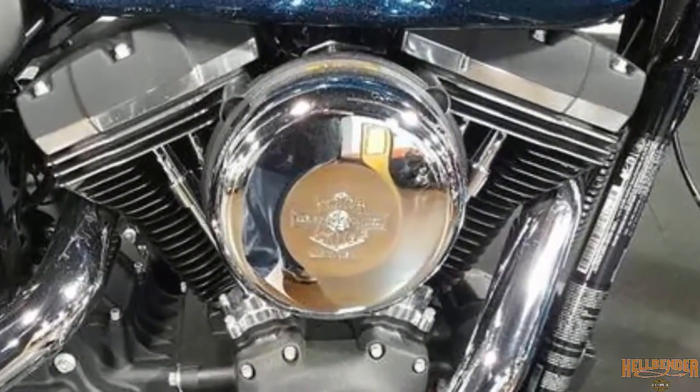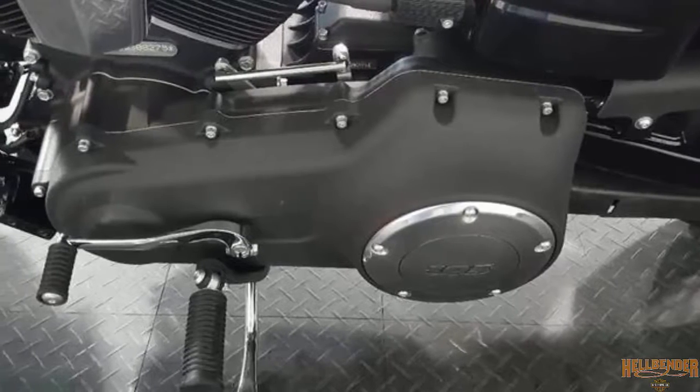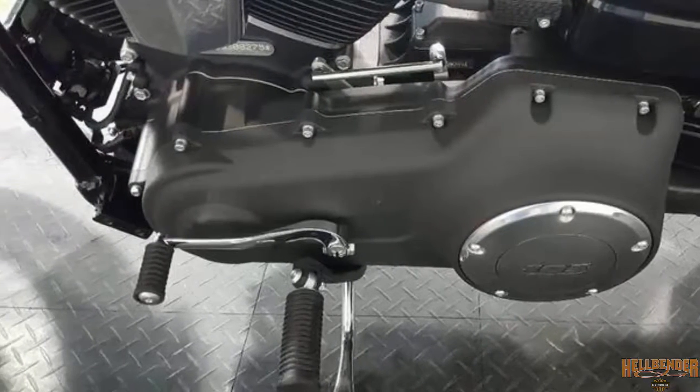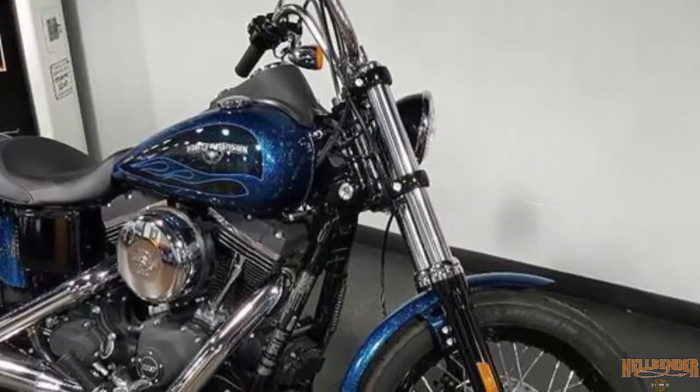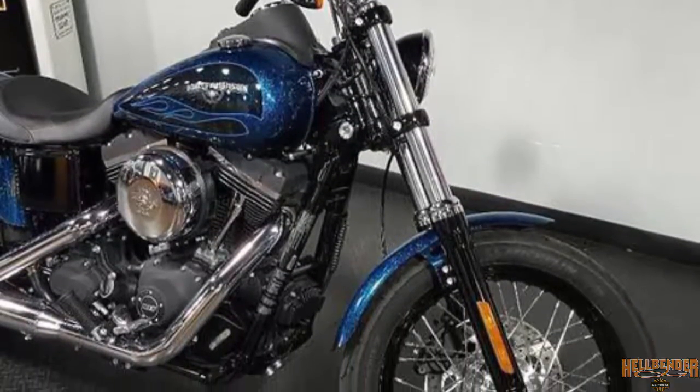The lightweight piston design and six-speed Cruise Drive transmission are designed to work together to unleash the low-end torque on this big 103. 2016 Harley-Davidson Dyna Street Bob.